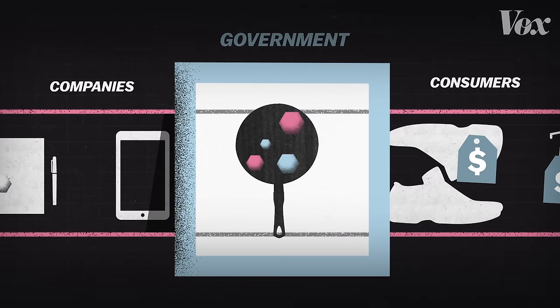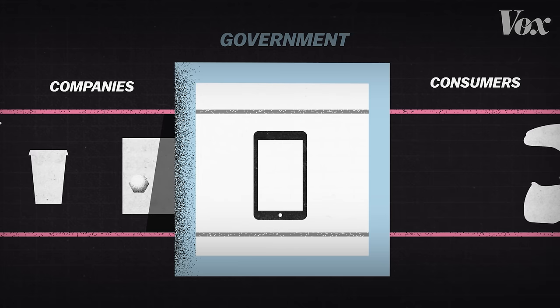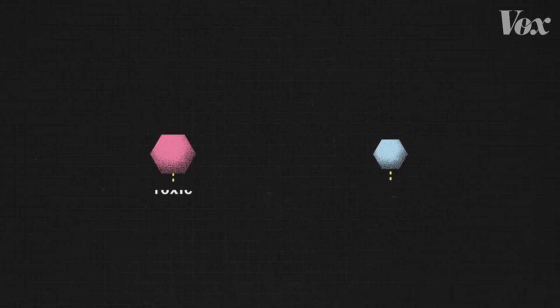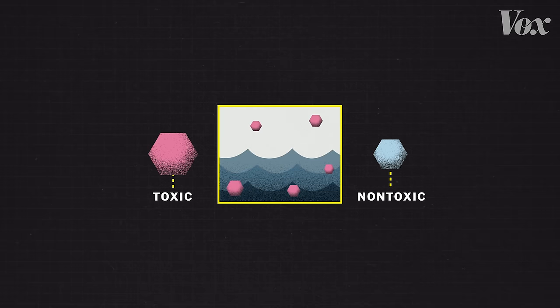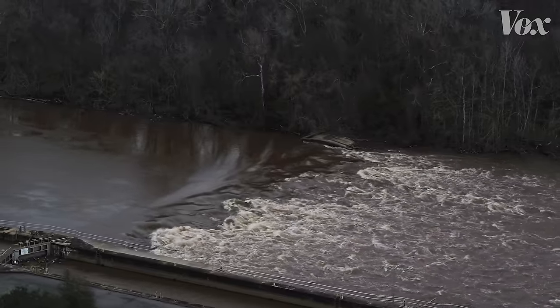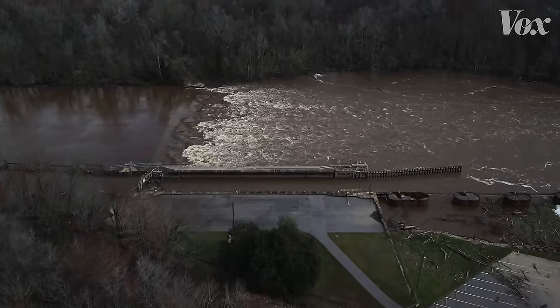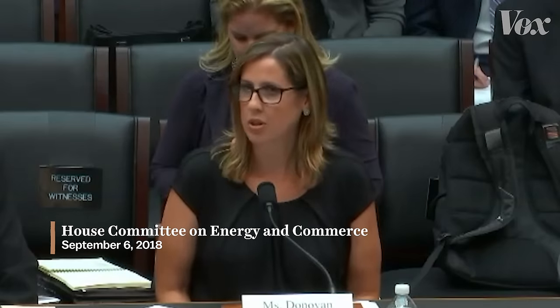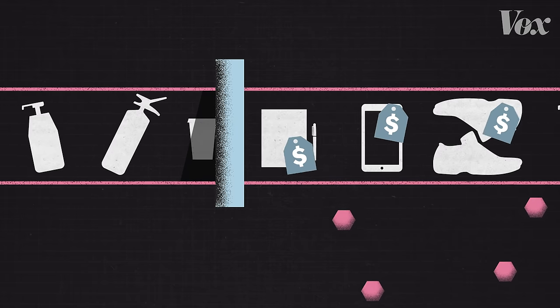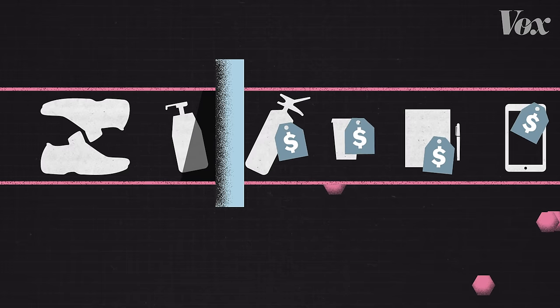With the precautionary principle in place, the government would add a preventative check by requiring companies to prove the safety of chemicals in their products before they reach consumers. If people knew a chemical could potentially cause cancer, they could make better decisions. Knowing which chemicals are toxic would allow government to look for contaminants in air and water, while requiring companies to filter chemicals out of their wastewater. Without a precautionary principle, chemicals like Gen-X can go unchecked, and even when companies get caught for one toxic chemical, they can simply replace it with another.